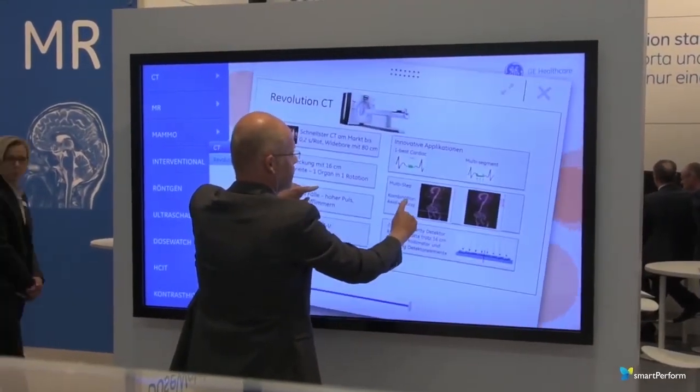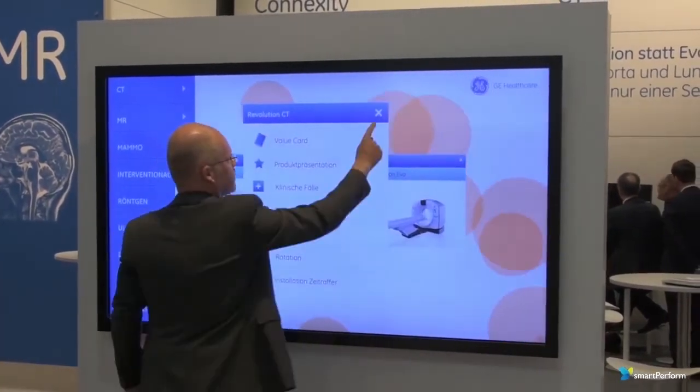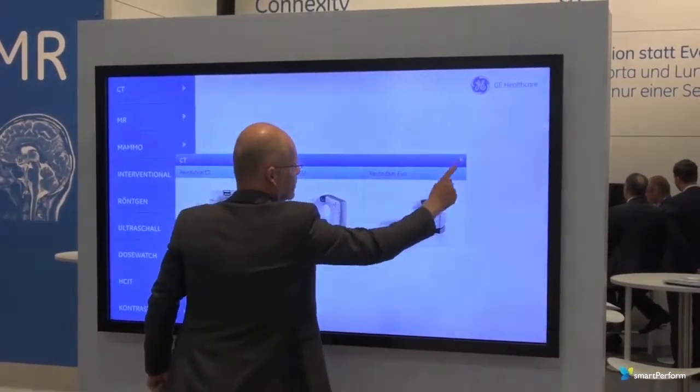We included a hands-on workshop and content production, while GE supplied us with specific project-oriented content. But here are a few more scenarios where your Smart Perform project can achieve even further results.